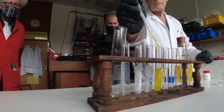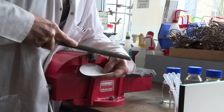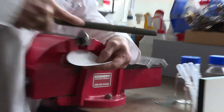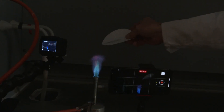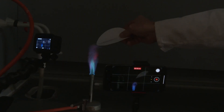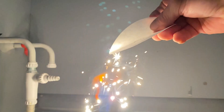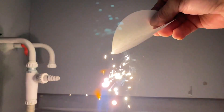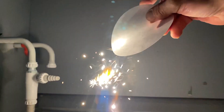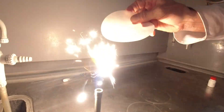Then Neil decided he would file a bit away from the side of the block of yttrium, and he took those filings and sprinkled them into a Bunsen burner flame. He got some really bright flashes of light as these particles of yttrium burnt in the flame. He thought it would make a wonderful firework — and you know Neil loves fireworks. But it was almost magical, these sparks.